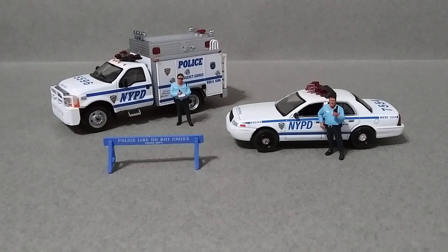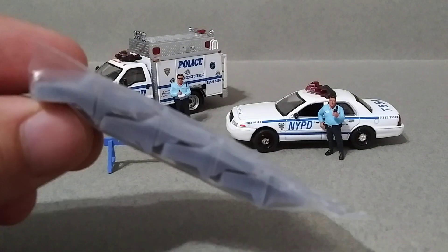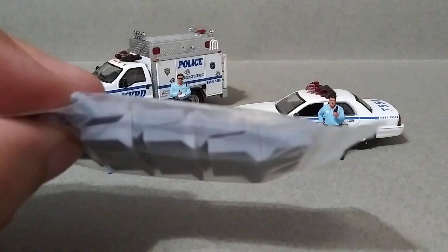What's up guys, so today I got here some NYPD vehicles with my police officers, and I bought something on eBay that I thought was pretty cool — got some 3D printed barriers. This is a pack of eight: one, two, three, four, five, six, seven, eight.